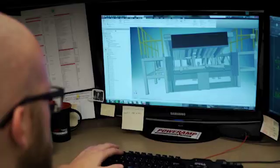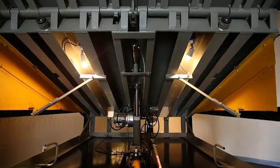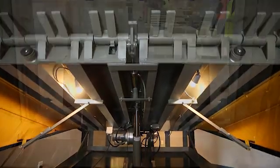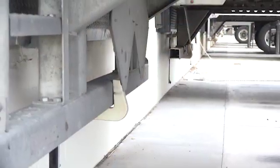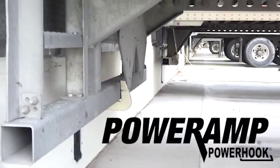In 1961, Systems set out to design the most reliable, structurally superior loading dock equipment in the industry. This commitment to excellence has been continued for years and can be seen in the Powerhook vehicle restraint.